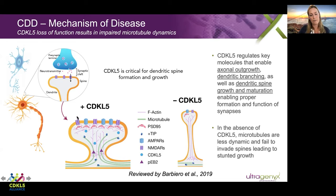CDKL5 enables the dendritic spine to take on a mushroom-like shape where there's an expansion in surface area at the surface, allowing space for insertion of many different receptors that are critical for receiving the chemical signal. CDKL5 phosphorylates a number of key microtubule binding proteins important in this process. In the absence of CDKL5, shown on the right, the microtubules fail to invade the dendritic spine properly, resulting in a stunted growth phenotype. The inability to insert sufficient receptors ultimately results in an impairment in the cell's ability to receive the signal from the other neuron.